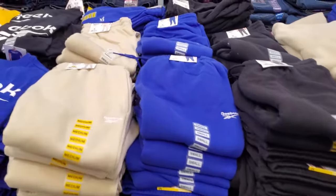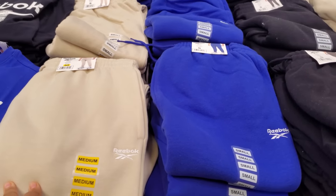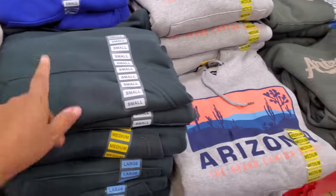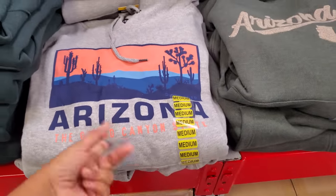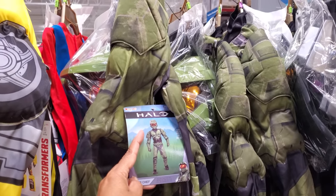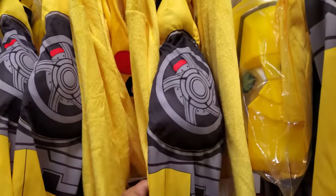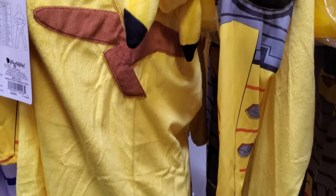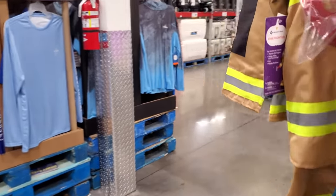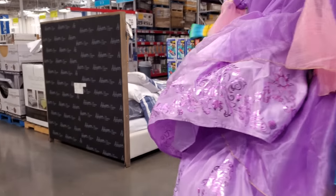Some hoodies over here — we have Reebok. These are sweatpants, a jogger for men, $22. You also have the hoodie, and the hoodies are going to be $23. $18. Gamer costumes are going to be $25, and costumes that are by Members Mark are $27. Who has the best costumes? I'm going to go with Costco. If you watched my last Costco video, the material is so good.